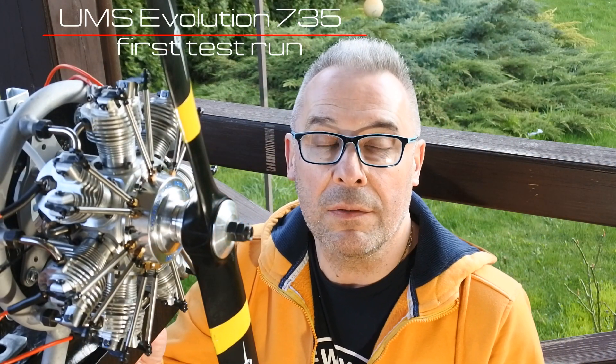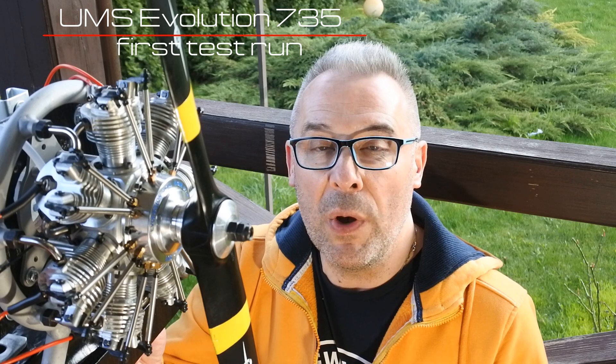Hello, my dear visitors and subscribers! Nice to meet you here again at Crazy Engine Channel. Today we have a very special engine mounted on the bench. This is the UMS Evolution 735 engine. This is a 7-cylinder radial engine with a total capacity volume of 35 cm³.